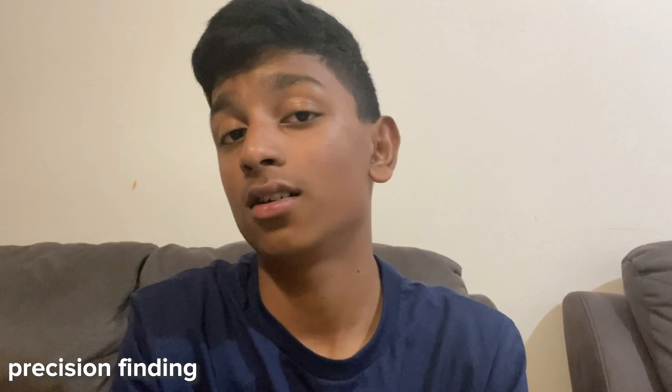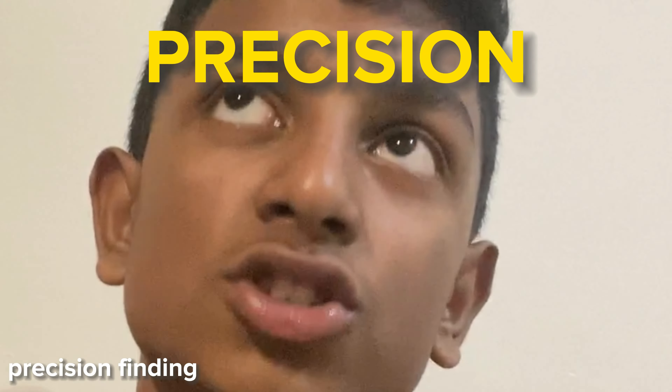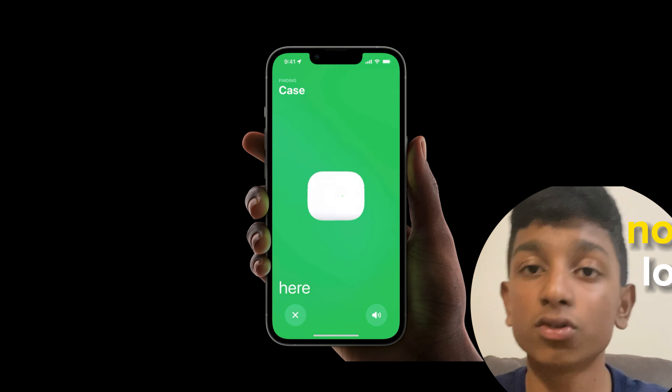Losing the AirPods Pro case is a very common thing — just any AirPods case, really. Apple has released a new feature called Precision Finding. You use the Find My app to find the charging case, which will obviously help you not lose it and save money so you don't have to buy a new one.